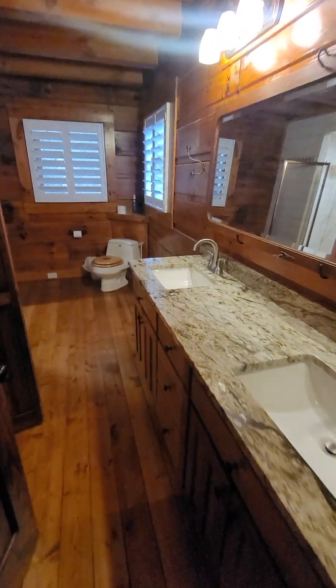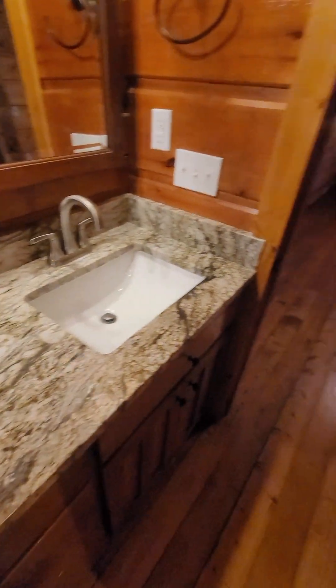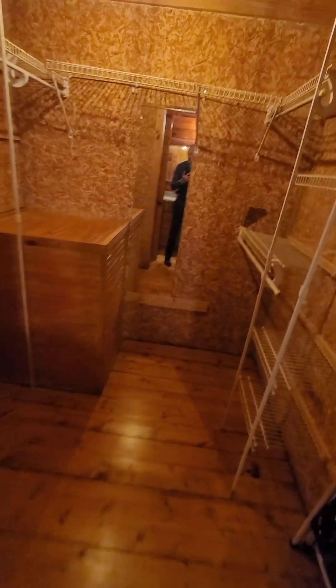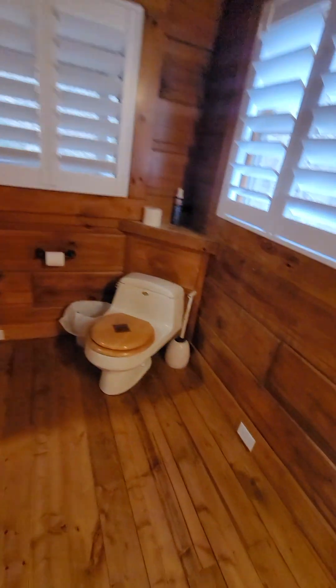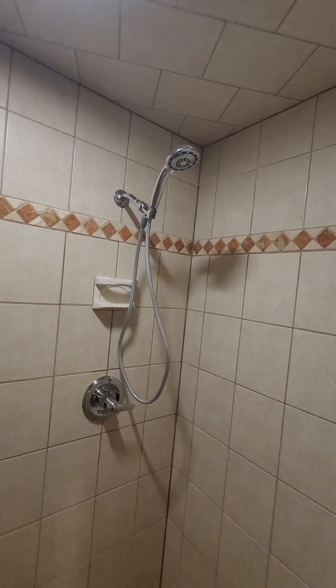The master bedroom has nice big exposed beams. The master bathroom has a double vanity and a walk-in closet. There's a toilet and a lot of space in here. The shower is a double-head.